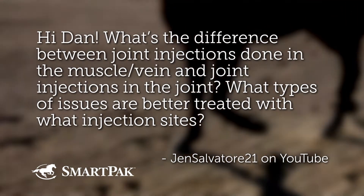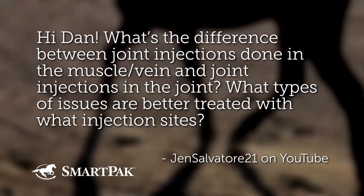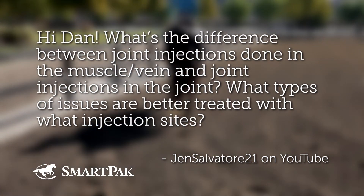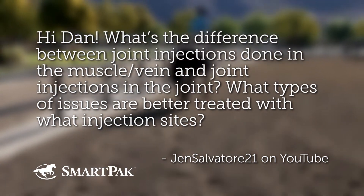Hi, Dan. Hi, John. What's the difference between joint injections done in the muscle or vein and joint injections in the joint? What types of issues are better treated with what injection sites?